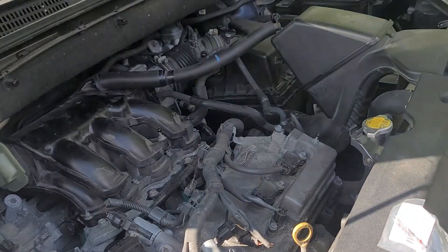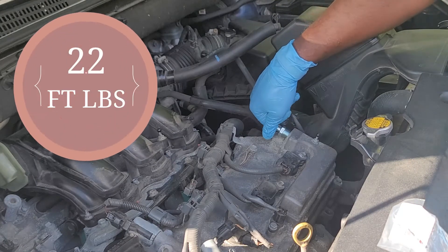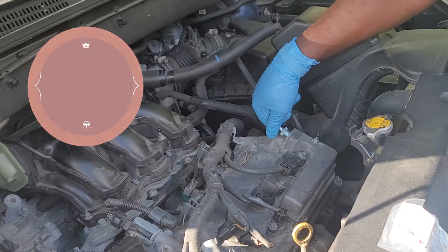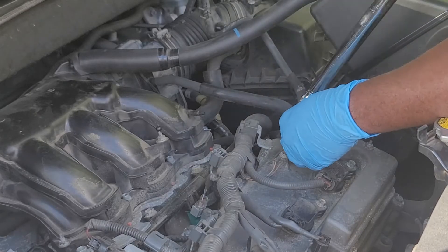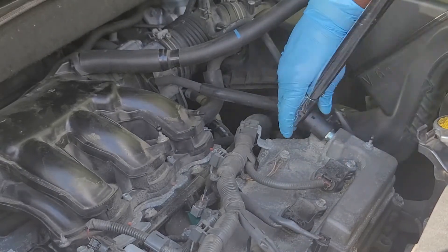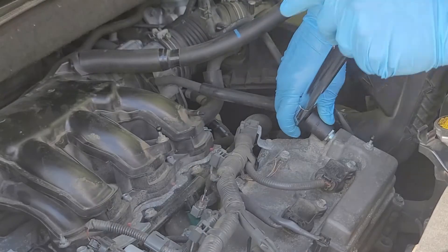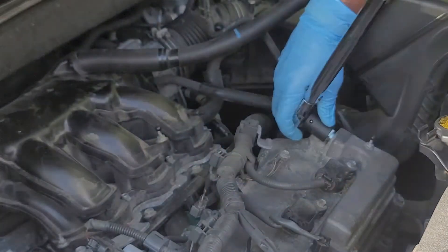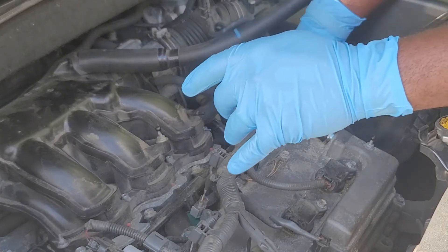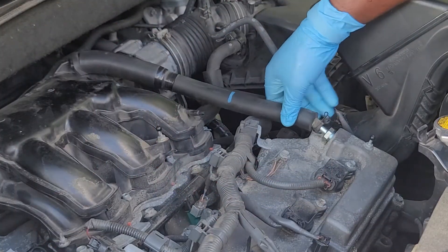Start the installation of the new PCV valve by hand, then tighten to 22 foot-pounds with a torque wrench. Reinstall the PCV valve hose and the job is done.